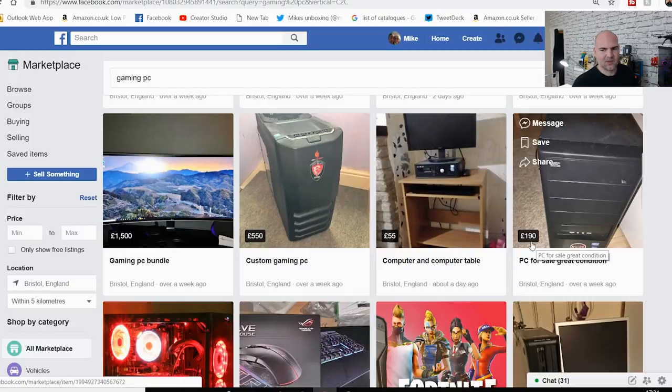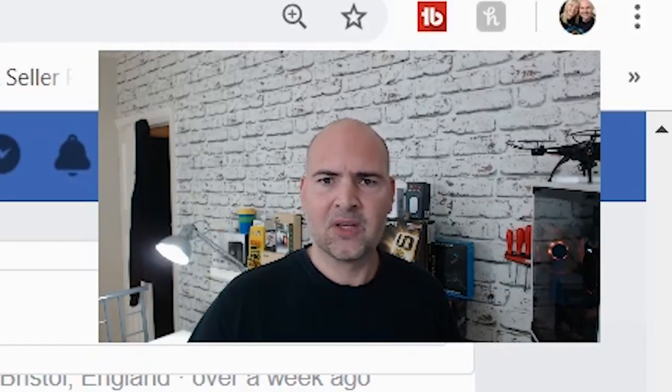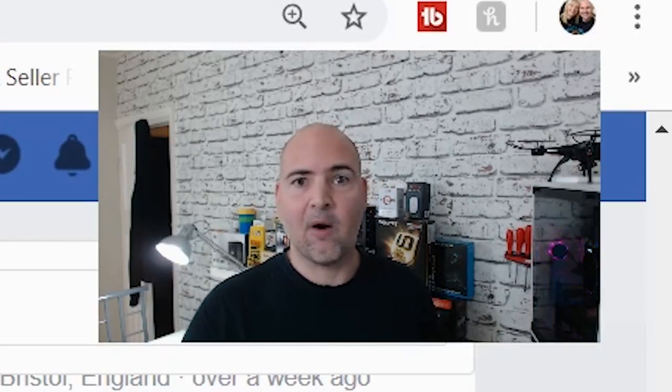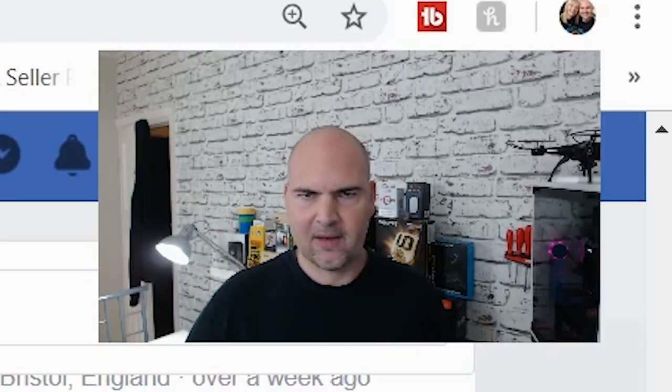Next to that, there's a PC for sale listed in 'great condition' for £190. But even from the thumbnail I can see there's a build-up of dirt and dust. If you're going to sell something on Facebook, there are a few things you've got to do first. You need to communicate what it is you're actually selling — just saying 'Gaming PC' doesn't help. At least put something like 'Intel i5 Gaming PC' in the title.